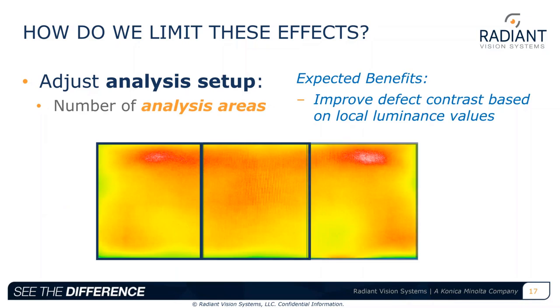Second, we can adjust the analysis setup in our display measurement software. A single image of a curved display is captured and the analysis is split into three individual regions, while the display is still evaluated as a whole. Analysis regions allow us to apply unique thresholds per region to detect defects with unique contrast values, size, and other factors based on the relative local luminance within each region. For example, we can set a high contrast threshold at the center and a lower threshold on the edge where focus changes result in a lower contrast, more blurred defect.